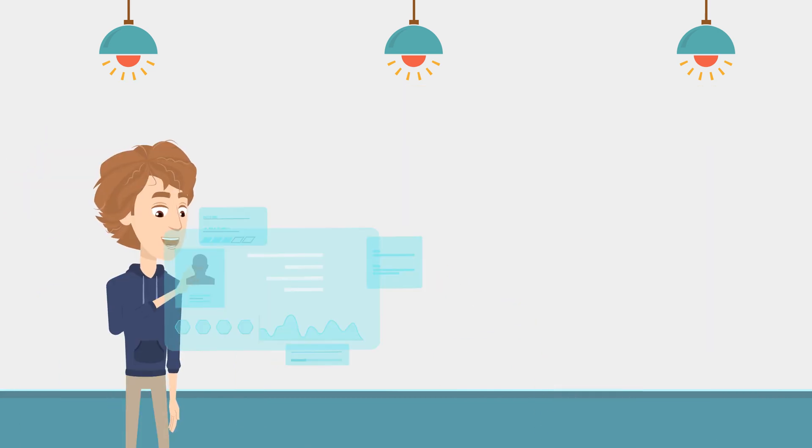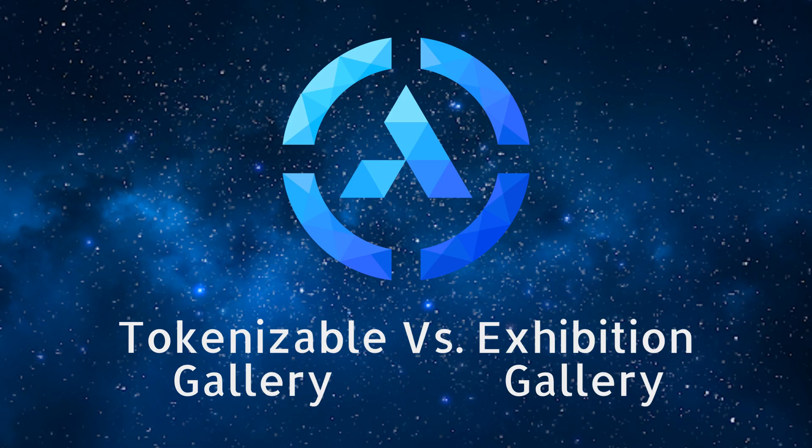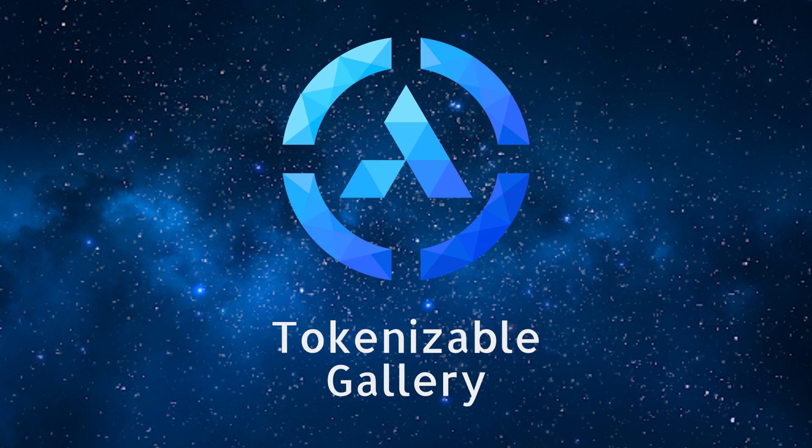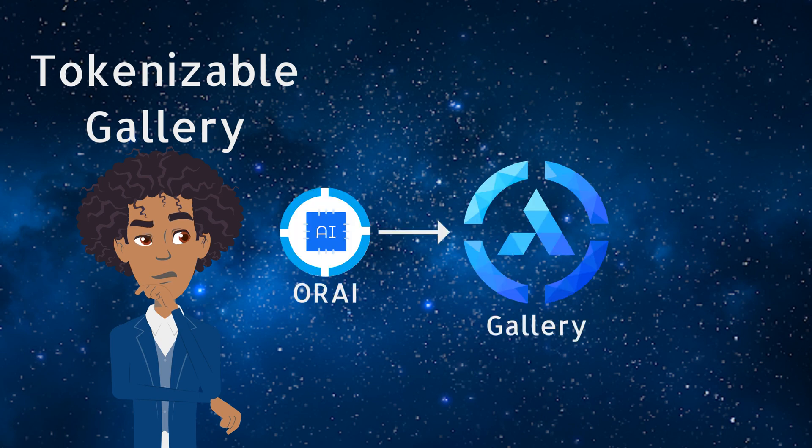Soon, users will be able to create galleries of their own. There are two types of galleries owners can create: tokenizable galleries and exhibition galleries. The first type is the tokenizable gallery. Let's take a closer look at the mechanics step-by-step to understand the flow. A user pays Ori tokens to create a gallery, and in exchange, they receive gallery tokens.